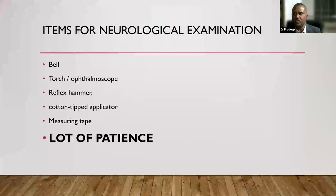For neurological examination, you need a simple bell that makes little noise — not crossing 90 decibels, preferably around 40 decibels. A simple bell from your puja room is enough to test auditory response. You also need a torch, an ophthalmoscope, a reflex hammer preferably of neonatal size — not big adult hammers; the rounded ones are better as they hurt less. A cotton-tipped applicator for olfactory testing if needed, and a measuring tape to document head circumference. Most importantly, you need a lot of patience.